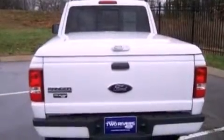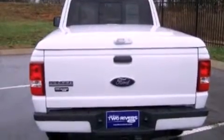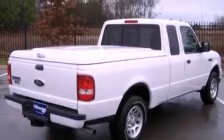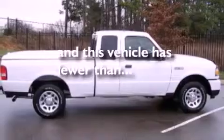Features include commercial-free satellite radio, air conditioning, a leather-wrapped steering wheel, a trailer hitch receiver, traction control, a passenger side airbag, and this vehicle has less than 4,000 miles.